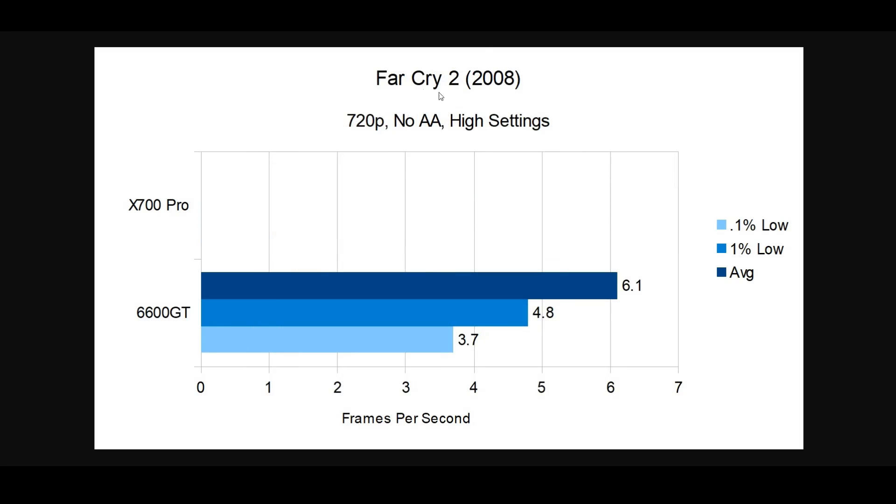For 2008 I chose Far Cry 2 — you need a Far Cry game to test, and I didn't want to use Far Cry every year. There weren't many strong benchmarking games that year, so this was the best choice. As you can see, there are no numbers for the X700 Pro — it doesn't support the required features from newer DirectX versions. The 6600 GT could run the game, if you consider 6.1 fps running — so not really playable anyway.